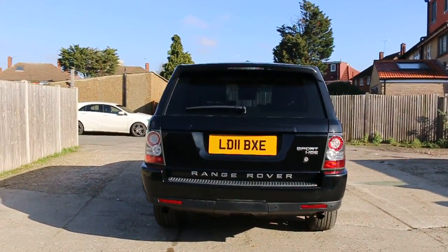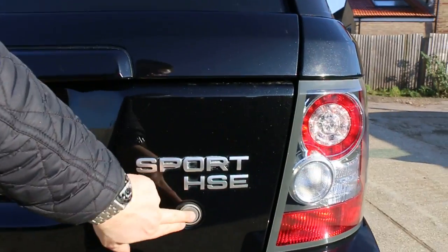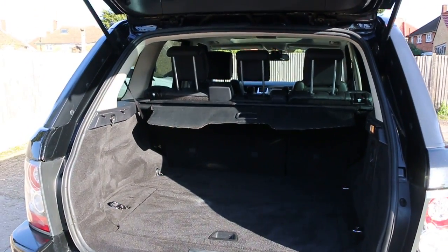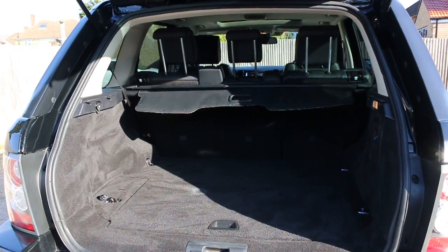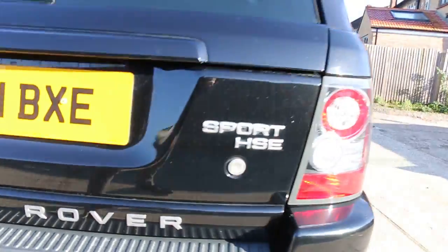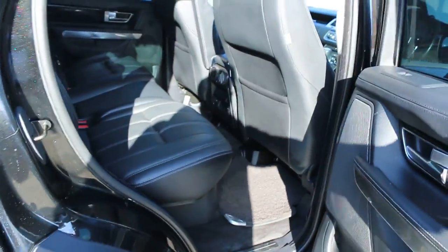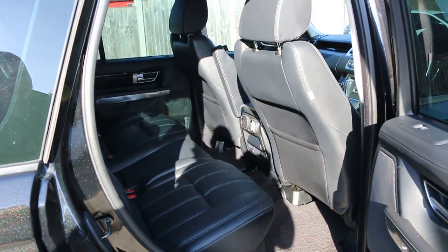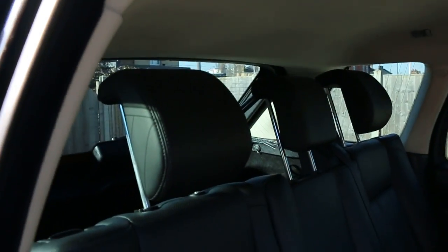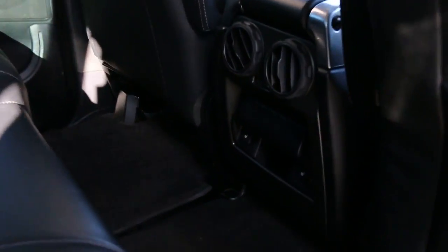It also has rear parking sensors and a reversing camera, split folding rear seats, full black leather interior, side and front airbags, five headrests, ISOFIX child seat preparation, and rear heated seats.